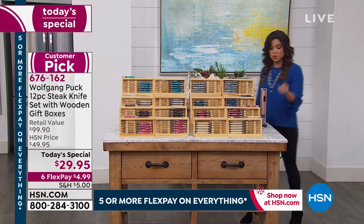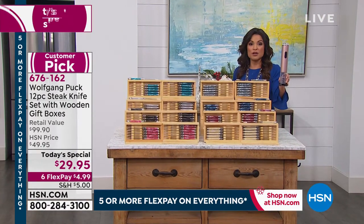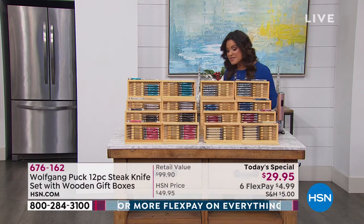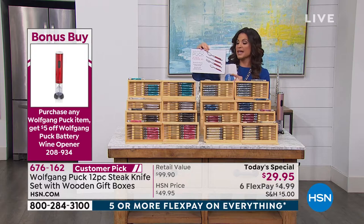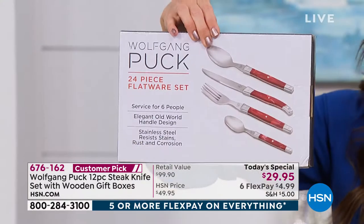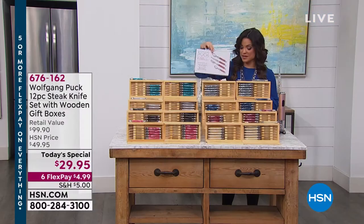'One more reminder: if you purchase any Wolfgang Puck item, you get $5 off the battery-operated wine opener — it would only be $16.95. And if you really want to go big, we have a 24-piece flatware set coming up in just a moment. It's the first time the chef has brought this to us. Colors will match back to most of the Today Specials. You get two spoons, a knife, and a fork for six people.'